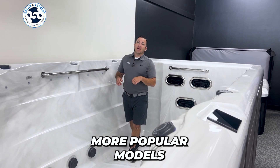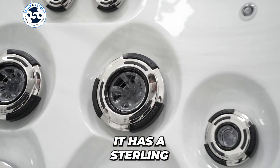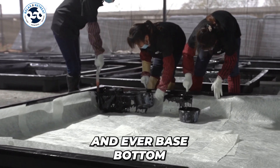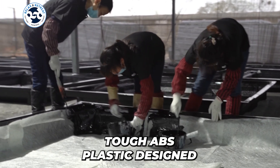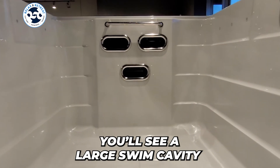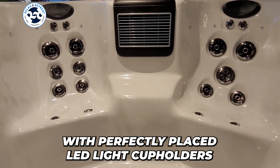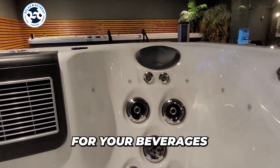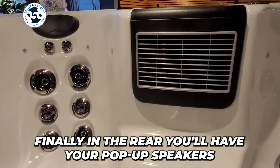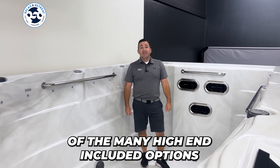Here I'm standing in one of our more popular models, the 15-foot Eros by Platinum Spas. It has a sterling silver shell, gray cabinet, and an ever-based bottom, which is made from a tough ABS plastic designed to withstand all environments. As you look inside, you'll see a large swim cavity with three powerful river jets and two captain-like chairs with perfectly placed LED-lit cup holders for your beverages. Finally, in the rear, you'll have your pop-up speakers that tie into the Bluetooth system. These are just a few of the many high-end included options.